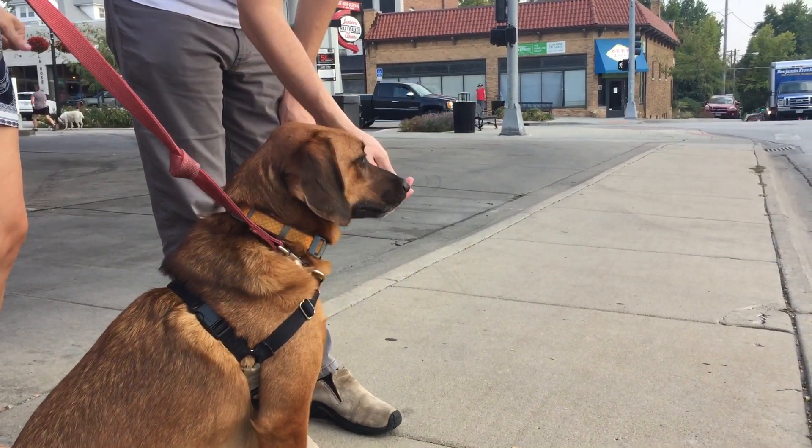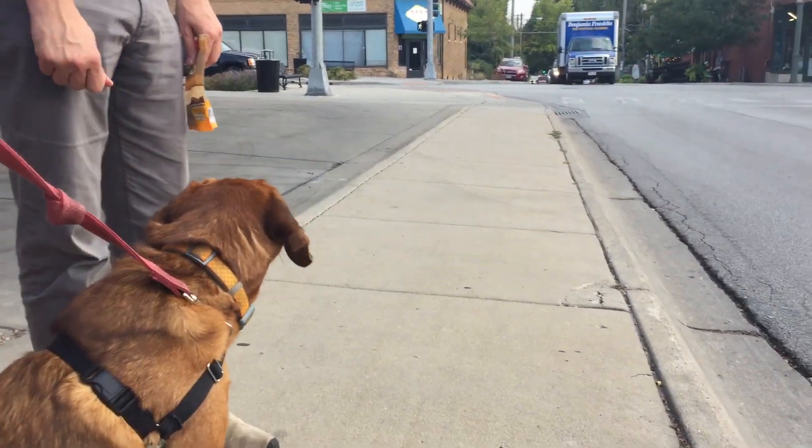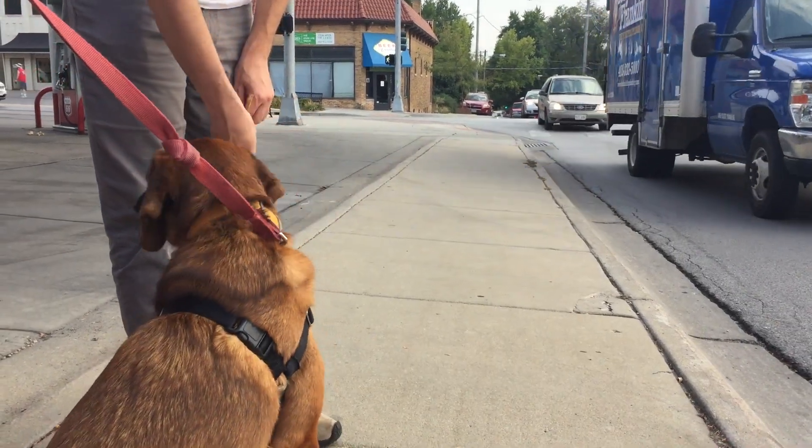All right, and so this is our counter conditioning method. So what we're doing is we're rewarding Eddie for having calm behavior. Now here comes something else he's reactive to, so keep giving him treats while he sees this bigger vehicle approaching.